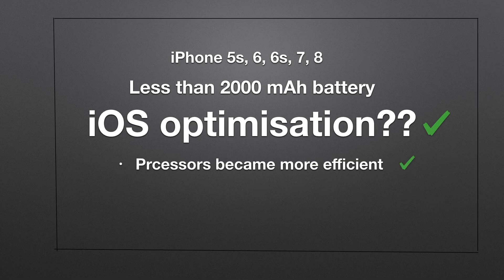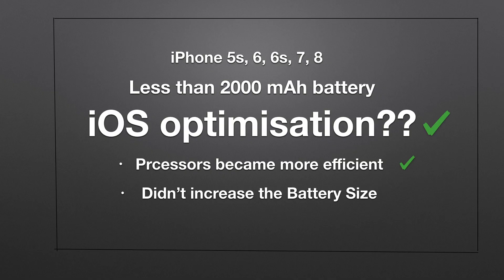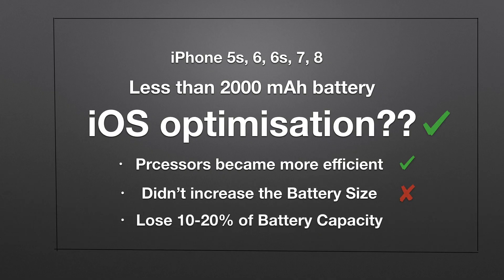The processors have become more efficient, but they did not really increase the battery size for some reason, except for the Plus models. Most people agree that iPhones are never known for great battery life. And to make matters worse, you are going to lose out about 5 to 10 or even 20% battery capacity if you use a used or refurbished iPhone, because the battery eventually deteriorates its capacity.